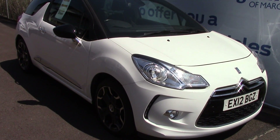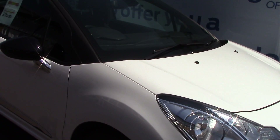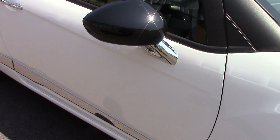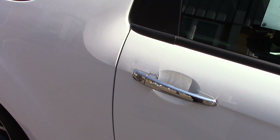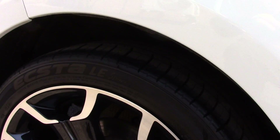Welcome to Pilgrims. I'm going to show you around and talk about this Citroen DS3 D-Style Plus. This vehicle has had one previous owner, has done around 62,000 miles and can achieve an average fuel consumption of 49 miles per gallon.